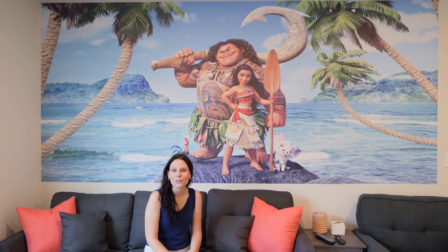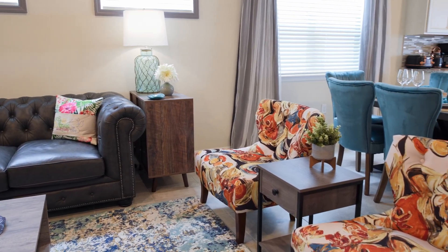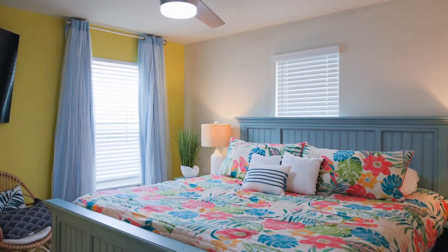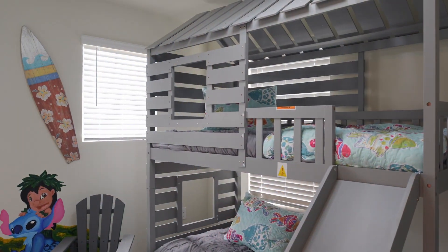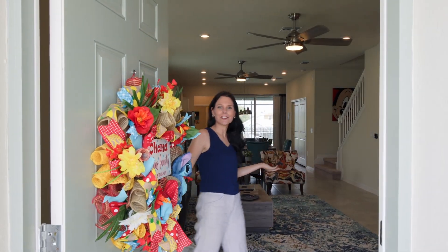Hello and welcome. Thank you for joining. Today I'm going to show you around this beautiful vacation home located in Windsor Island Resort Community, only 12 miles from the Disney parks. Hello, welcome in. Let's take a look around.